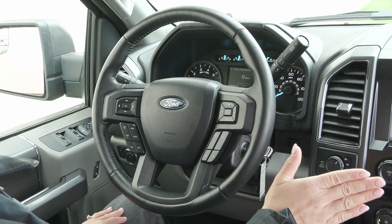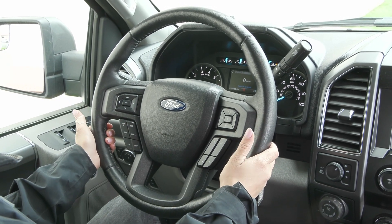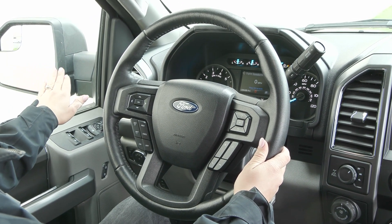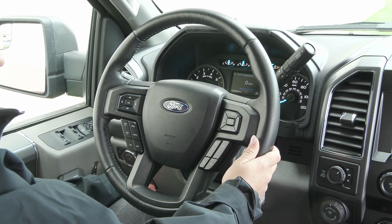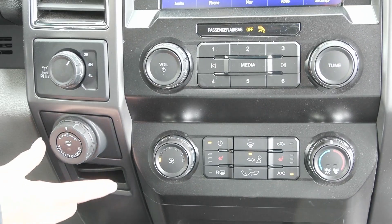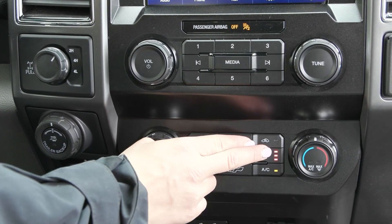You have the clean, sleek interior — it's very well taken care of. On your steering wheel you have your cruise controls to the left with your voice activation to the right, and you also have the blind spot mirrors on your outside mirrors, which are heated. Down here you have your power adjustable foot pedals, and you also have the power seating for your driver with lumbar support. You have your trailer backup assist knob as well as your climate controls, and you have the comfort features of your heated seats for driver and passenger.